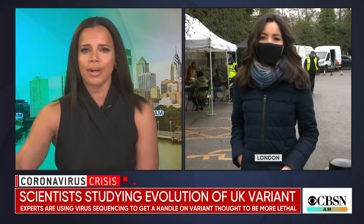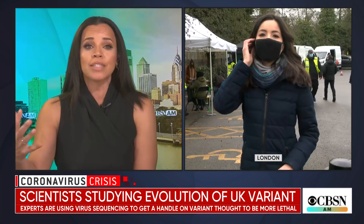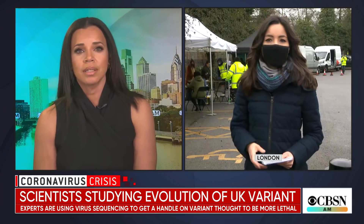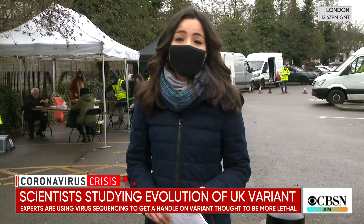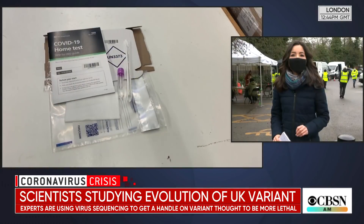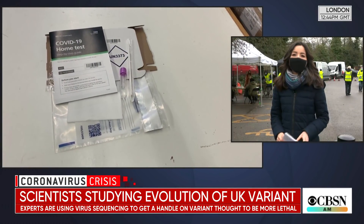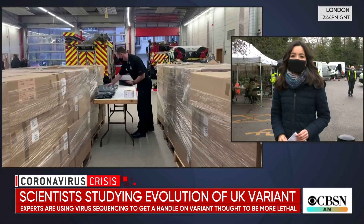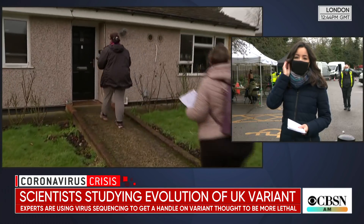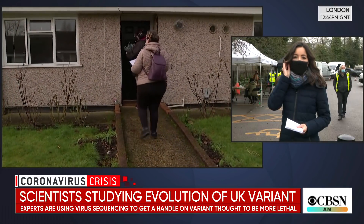England has started house-to-house COVID testing in some communities — literally going to people's homes. They are testing door to door, knocking on people's doors and testing them at home, and also testing people at mobile units. This is happening in eight areas across England right now. About 100 cases of the South Africa variant have been found, and what's so worrying is that it's been found to be more infectious and there is concern it could be more resistant to COVID-19 vaccines.